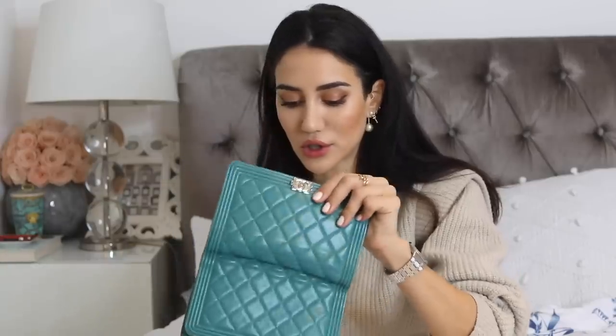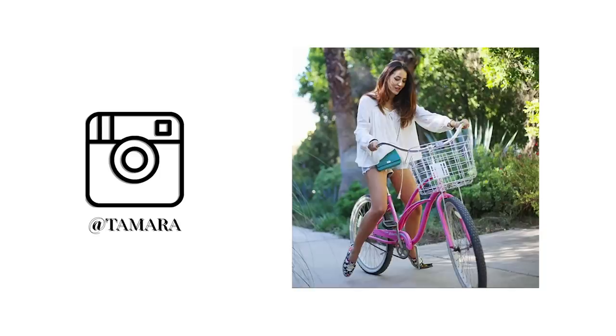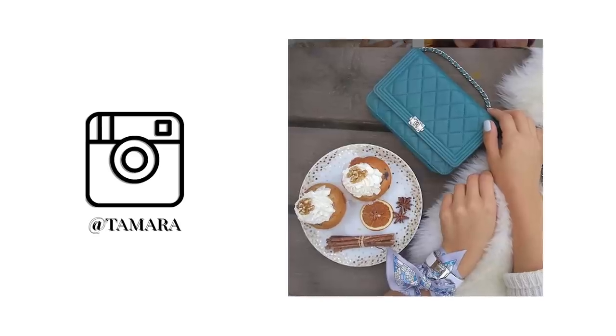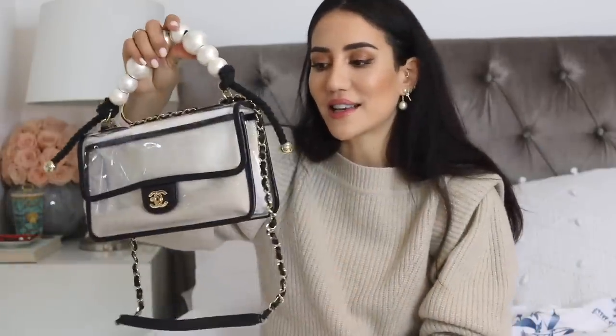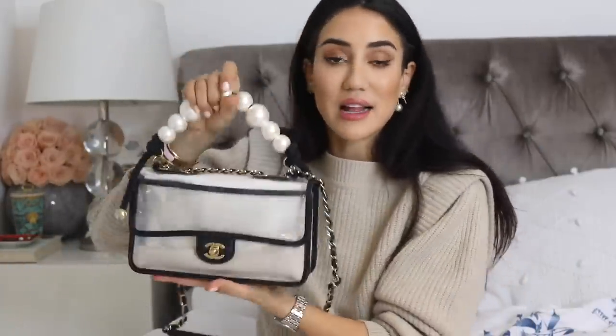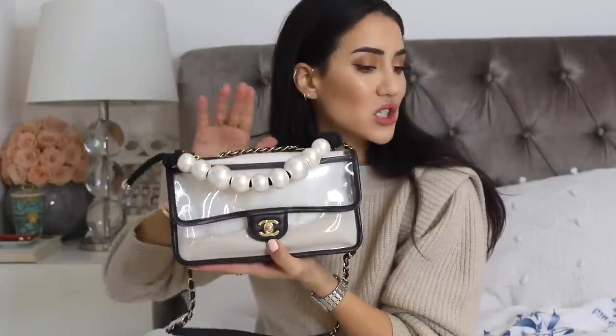One bag I don't wear so much anymore is my Chanel Wallet on a Chain — I've had this for around four or five years. It's the Boy version of a WOC in a beautiful smooth turquoise color; I think it would be very nice for summer.